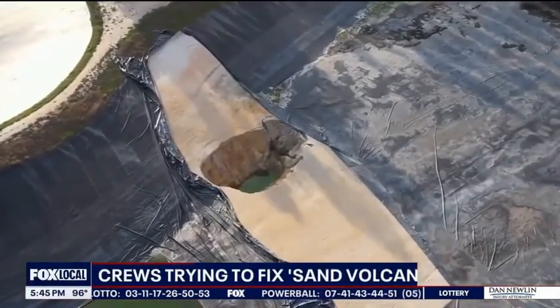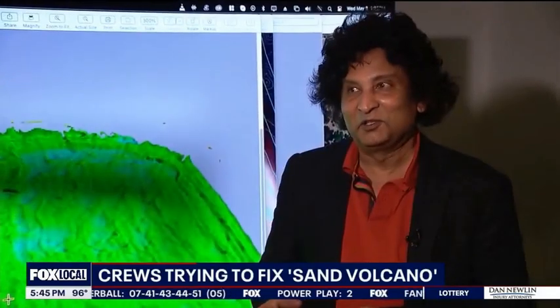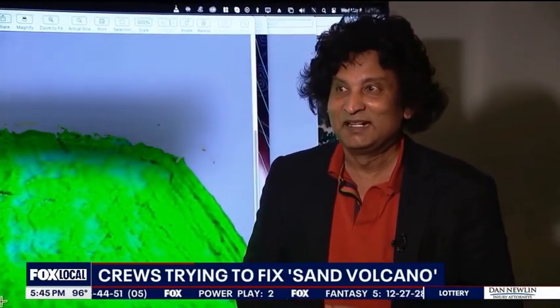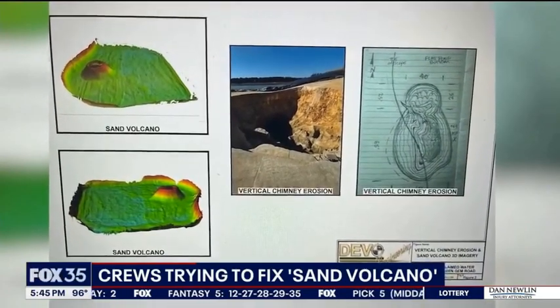We are just west of the 429 in Apopka, off of Golden Gem Road, and this is the water storage area. It was supposed to hold about 300 million gallons of water — that's going to have to change. This is an unusual feature in Florida: it's a sand volcano. Devo Sioram is a consulting geotechnical engineer who owns Devo Engineering, and he's working for the city of Apopka to fix this sand volcano.